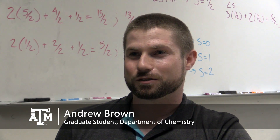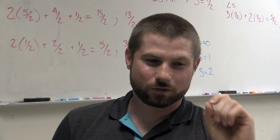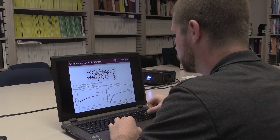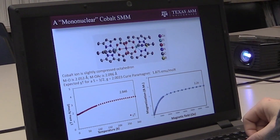Nanomagnets are very similar to what you would put on your fridge, or these bulk magnets that we're familiar with in everyday life, except you're just shrinking the size all the way down to the nanometer regime. Molecular nanomagnets are magnets that are 40,000 times smaller than what the human eye can see.